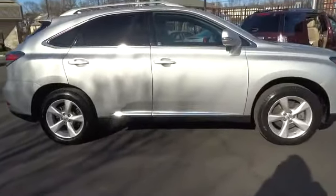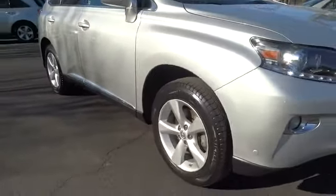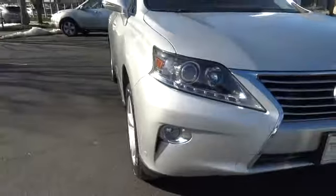Climate control and universal garage door opener. If you like it online, you'll love it in your driveway — take it for a spin today.